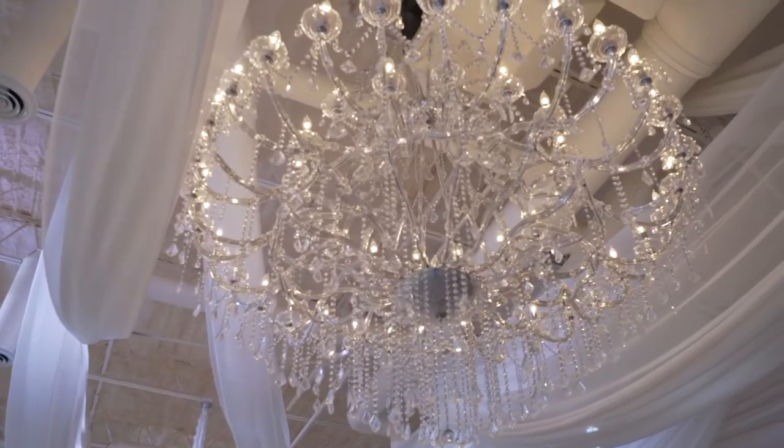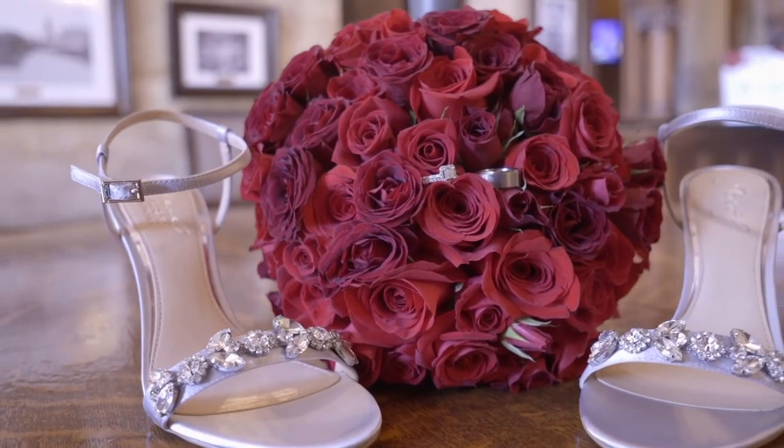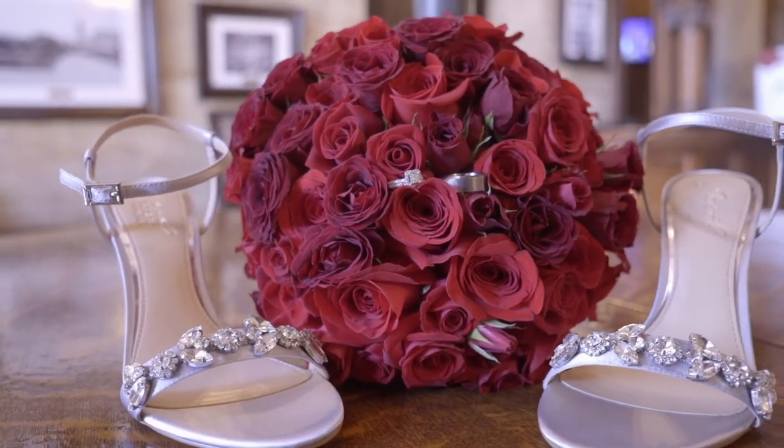Then I go into the venue and start capturing every little detail of the decorations — flowers, bouquets, wedding rings, shoes, jewelry, all kinds of accessories, whatever they have that's going to make the video pop. I try to record everything whether I'm going to use it or not, so I know I have it if I do need it.